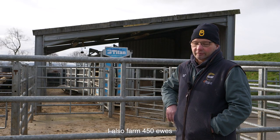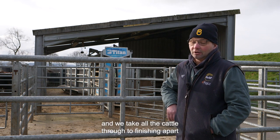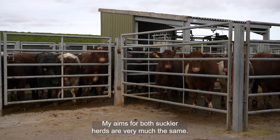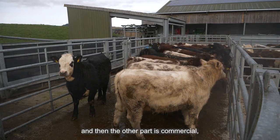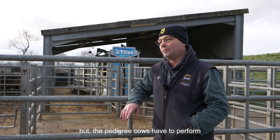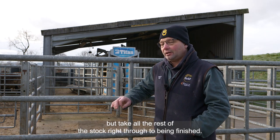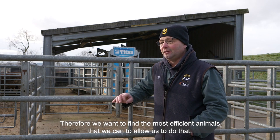I also farm 450 ewes and we finish all the lambs. We take all the cattle through to finishing, apart from some pedigree bulls and heifers that we sell. My aims for both suckler herds are very much the same. Part of each herd is pedigreed and the other part is commercial, but the pedigree cows have to perform as commercial cows. Our aim is to produce some pedigree bulls but take all the rest of the stock right through to being finished, so we want to find the most efficient animals we can.